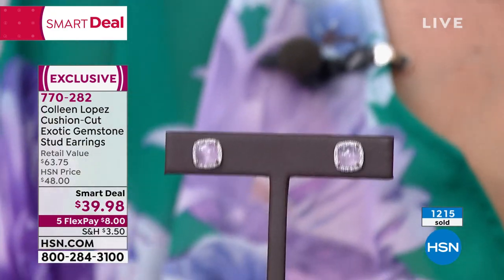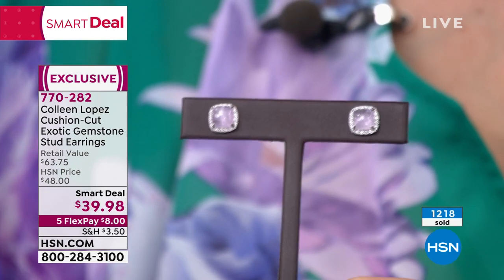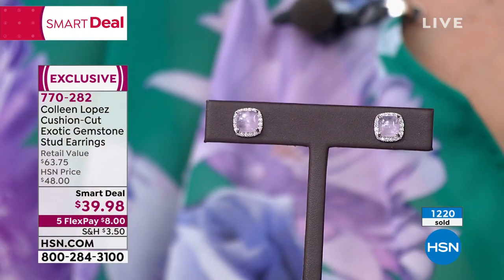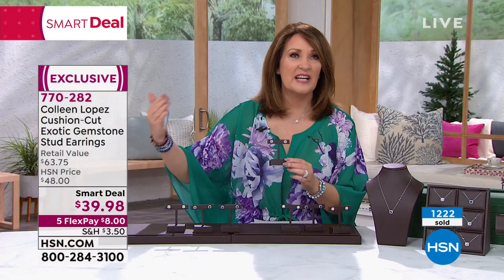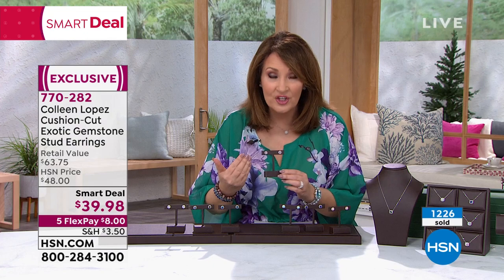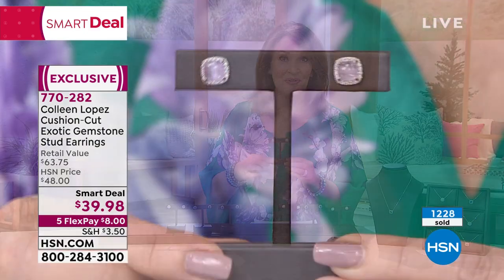Kunzite is one of the most fascinating gemstones. It's named after George Kunz, the famous buyer at Tiffany & Company. He wrote his books, helped finance expeditions, and when they discovered this stone, he loved it so much he wanted it named after him.